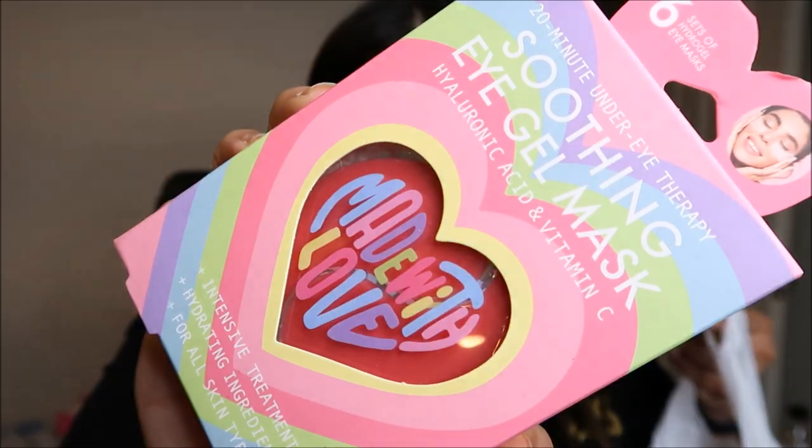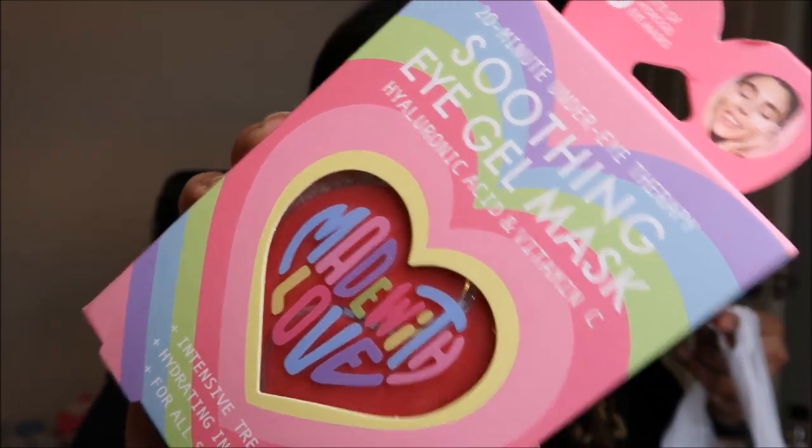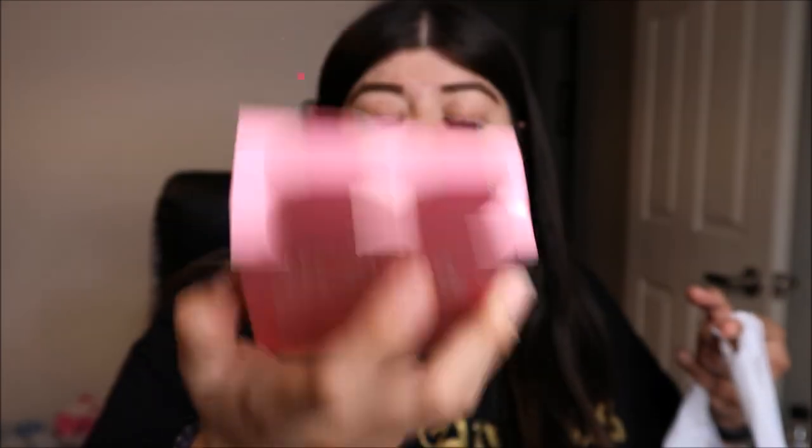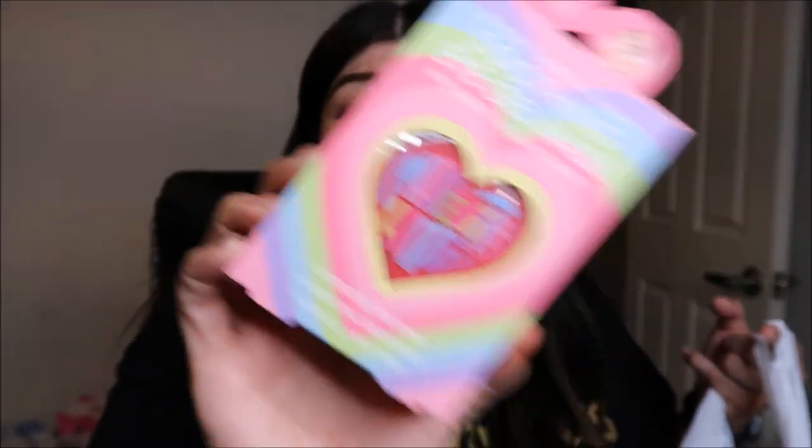The next item is a little bit of a makeup moment. You guys know how much I love these under eye gel masks — this is a pack of six. I did buy these last month and I picked them up for $4.99. Honestly I'm like five or six people away from 500 subscribers, so these might go to you guys for the giveaway because I have a ton of them.